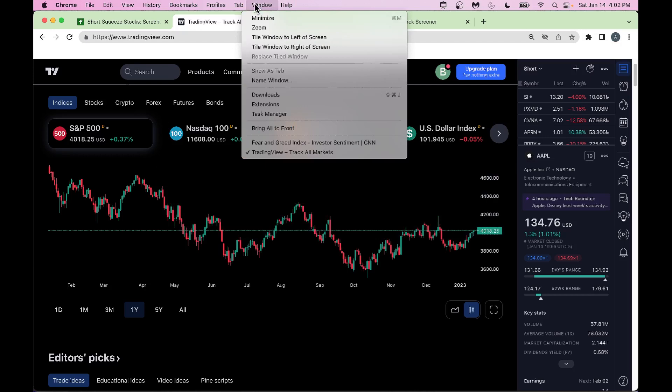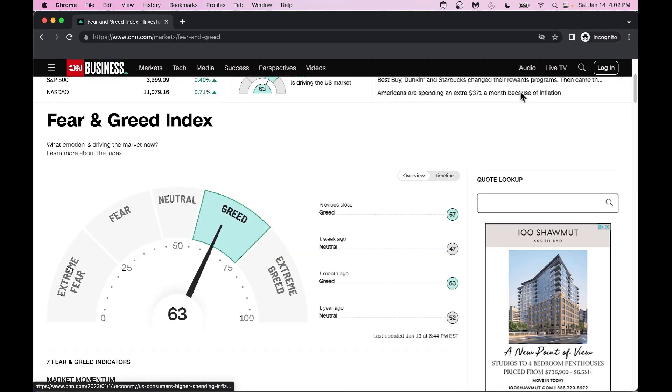Looking at the Fear and Greed Index from CNN, we're in greed right now. We were earlier all the way in extreme fear; now we're in greed, so folks are really buying risk assets. We need to be slightly careful — if the Fed comes out and makes a statement we could go back to neutral or even fear. Greed is not a great place; as we go above 75 you can expect us to come back to 50, so buy some great names and go from there.